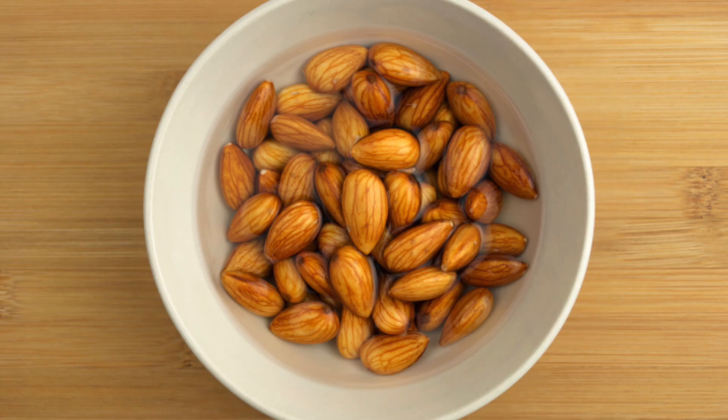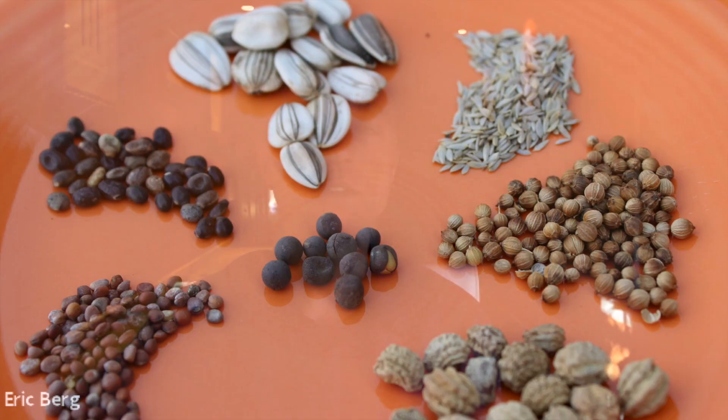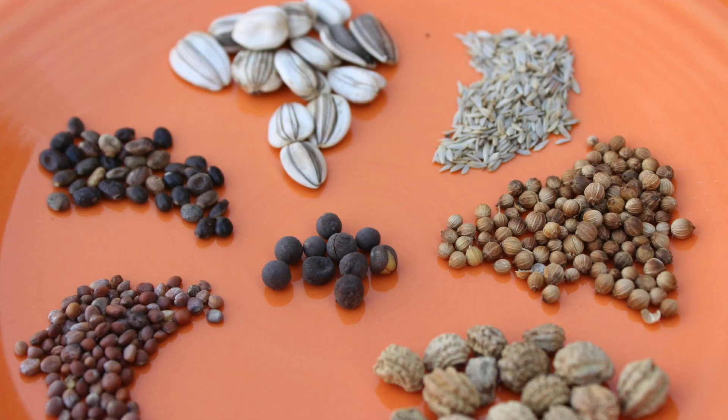What you're going to find is when you germinate nuts and seeds and dry them out, the taste is much better, the nutrition is way, way better, and they're just much easier to digest.